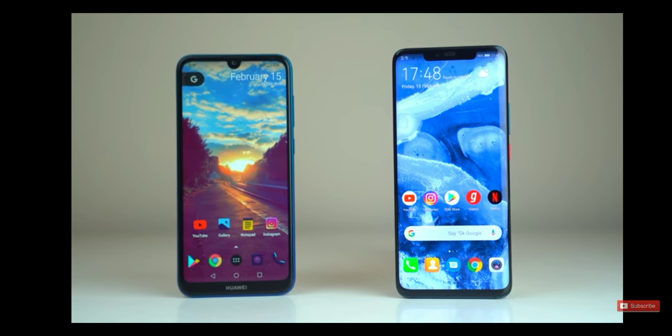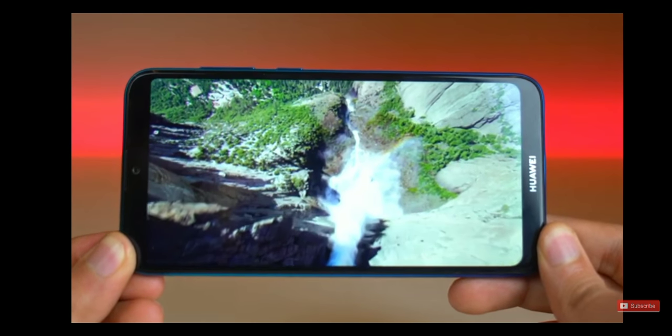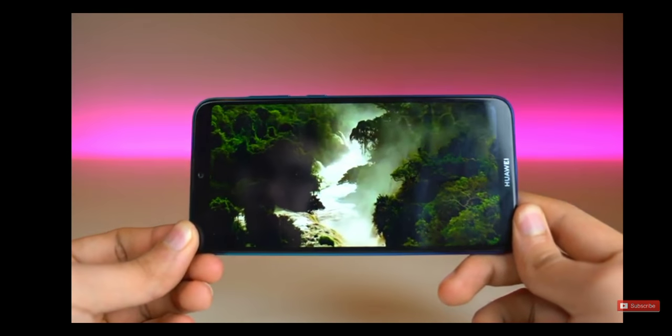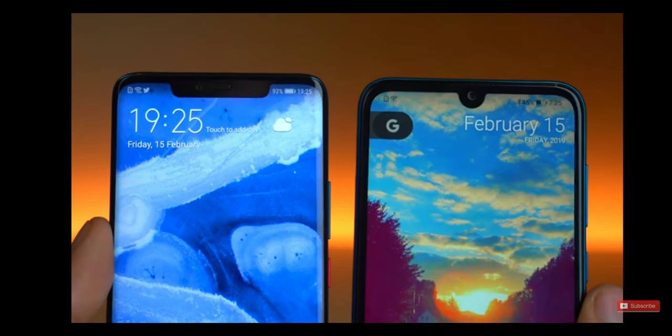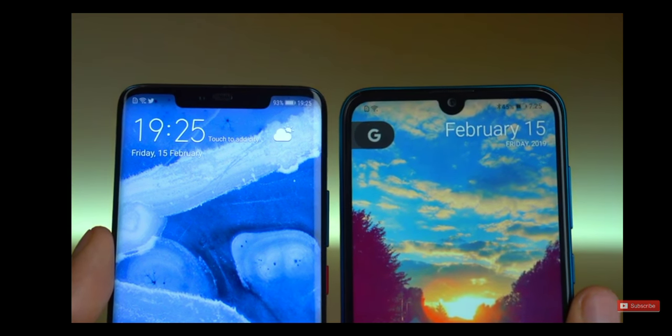Obviously, if you put this display side-by-side against an expensive phone, you will see the differences. But most people who are looking to buy a $200 phone won't be noticing the differences that much. However, I would definitely appreciate an AMOLED panel, but LCD it is. And just like the latest trend, we've got a notch up front — a really small one, actually a lot smaller than the Huawei Mate 20 Pro.